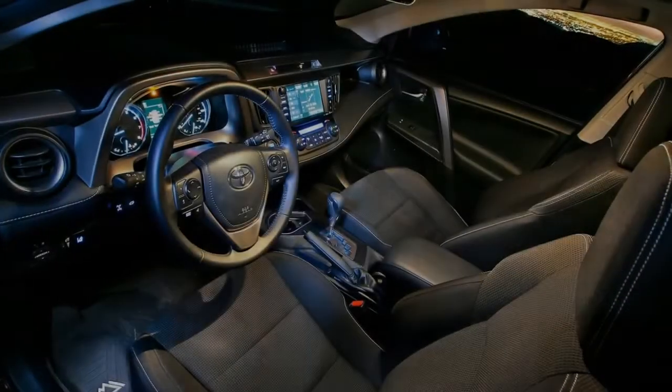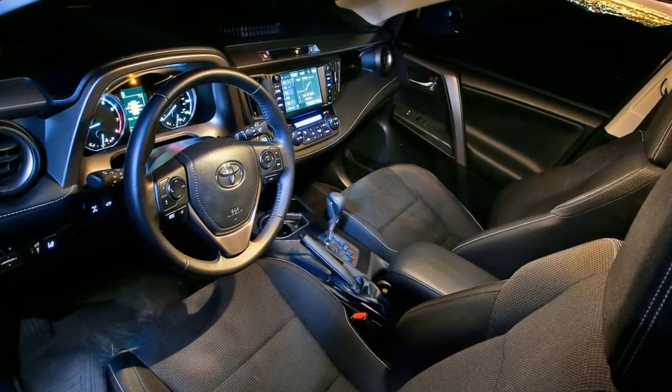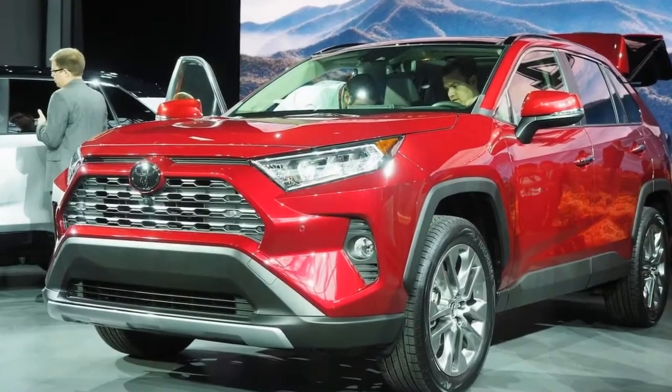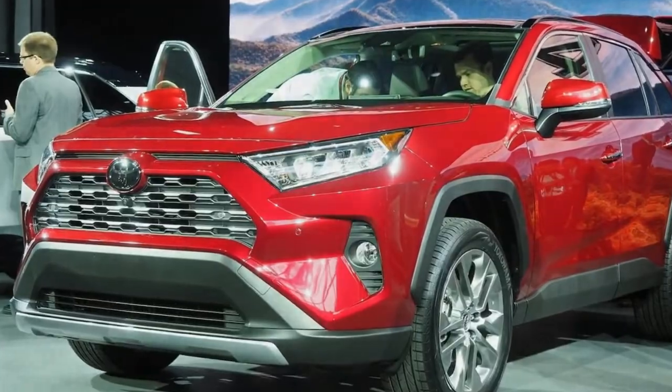Toyota decided to give us two distinctive front ends depending on the trim level you get. The all-new Adventure Grade borrows a little bit of styling from the Tacoma line of pickup trucks, while the others are sort of a blend of Tacoma pickup truck and perhaps a little bit of the all-new Camry. That gives the RAV4 more of a truck-like or SUV-like look than it's had in its last generation.